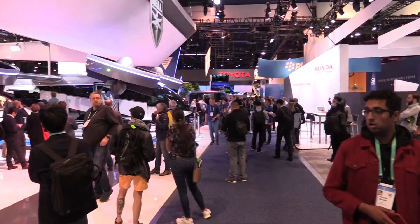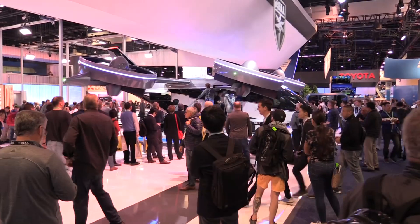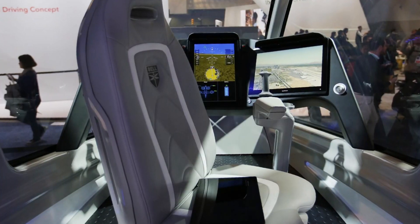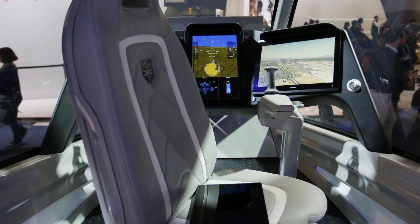Now if it's fully autonomous, why do you need an operator? We feel like for public acceptance and for regulatory needs, especially in the early days, to get the public really comfortable with the idea of autonomous air taxis, there is going to need to be a lightweight operator helping to augment the flight and providing additional safety and safeguards for the air taxi.